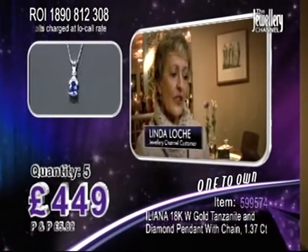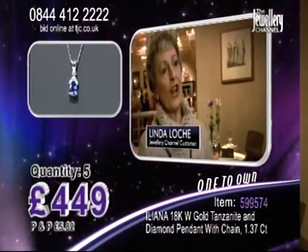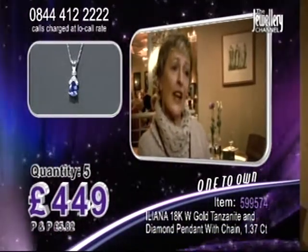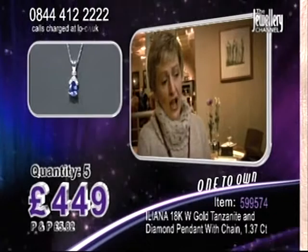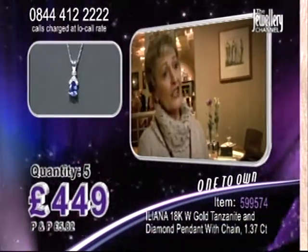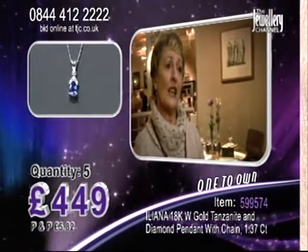My favourite gemstone is tanzanite. It is the most beautiful stone that I've ever seen. I didn't know of its existence until about a year ago. I cannot believe how the colour changes so dramatically. One minute it's mauve, another time if you move around the room it's blue. It's a bit like me — it changes because I'm a Gemini. So it's got a character change like myself and it's absolutely fabulous.